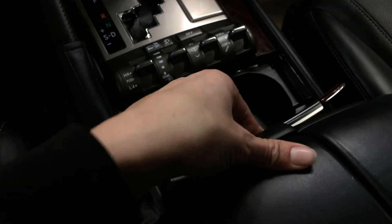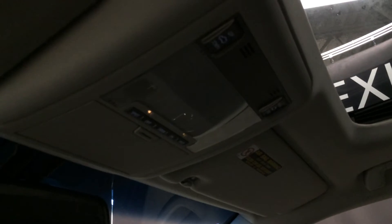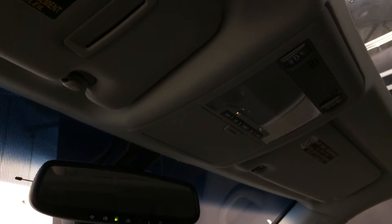The armrest splits so driver and passenger can have different lengths. You have a cool box underneath, a lockable glove compartment, power tilt and sliding moonroof with a sun shade, and controls overhead with lighting, a sunglass holder, and an auto dimming rear view mirror with three integrated garage door openers.